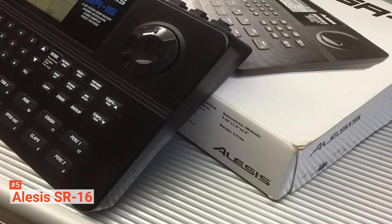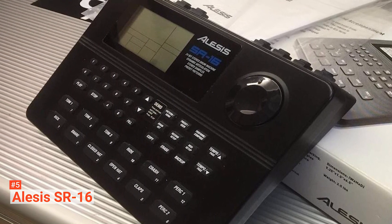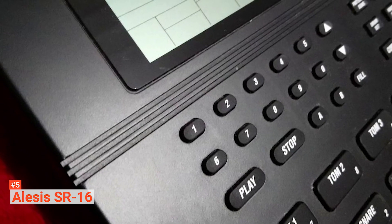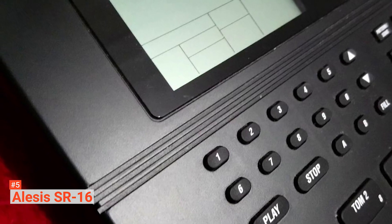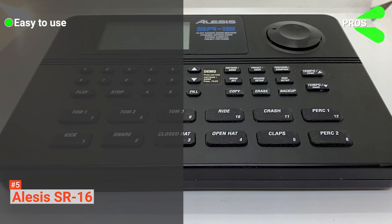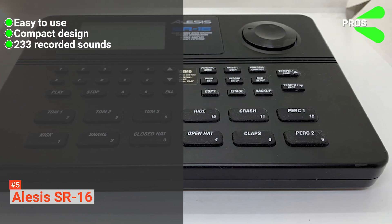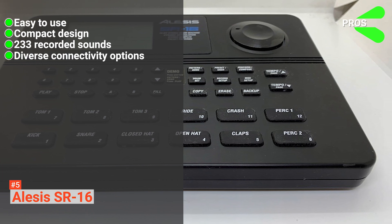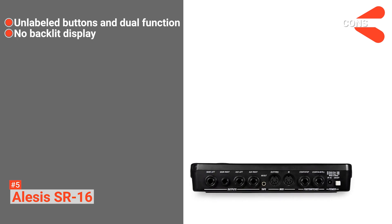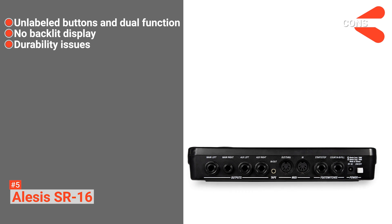It comes with four super-functional stereo pairs and two function footswitch jacks when you want to start and stop or count and fill. This professional drum machine also has 12 velocity-sensitive pads, 50 presets, and 50 user drum kits with 233 sounds assignable to any pads. Its pros are: it is easy to use, it comes with a compact design, it has 233 recorded sounds, and it provides diverse connectivity. However, the cons are: some buttons are dual-function but unlabeled, it does not have a backlit display making it difficult to read under low-light conditions, and its exterior is not as durable as users would like.